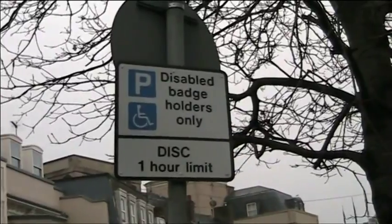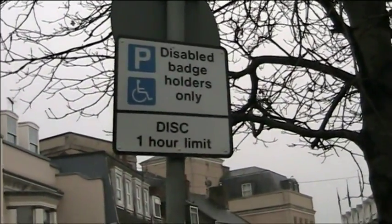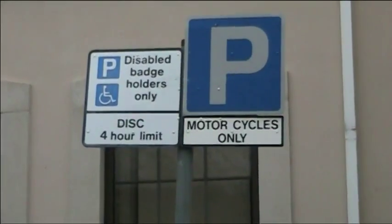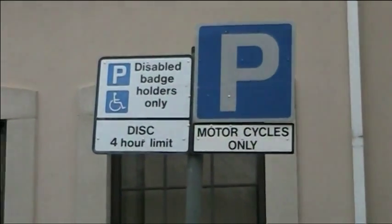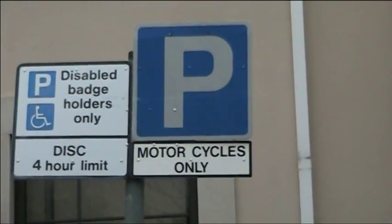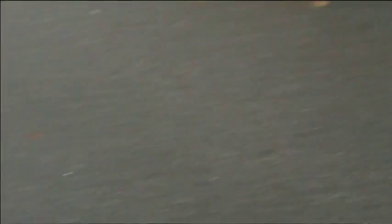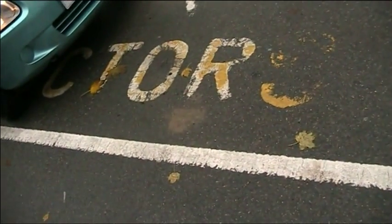I'm going to start a special collection of disabled badge hoarders. That one's disc, one hour limit. Here is another one of those disabled badge hoarders — this one's a four hour limit — alongside some parking for motorcycles only. Not specified how long motorcycles can park there. Here we are, motorcycles only. Presumably they can park there any time they like. Presumably.